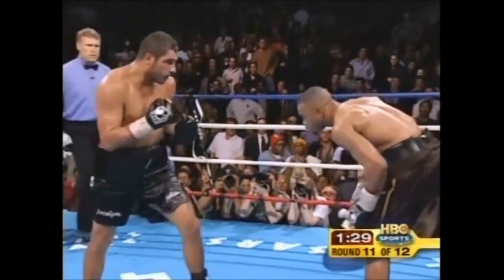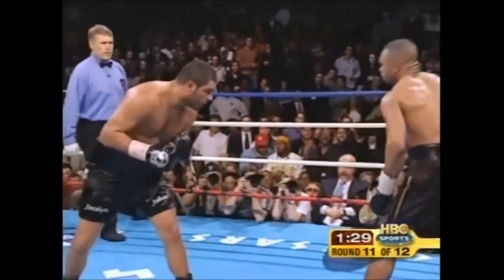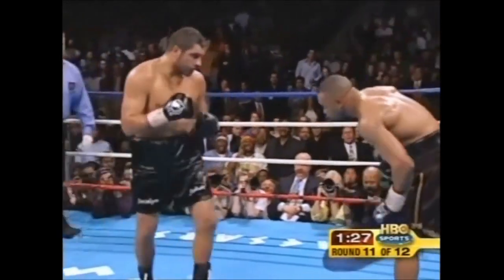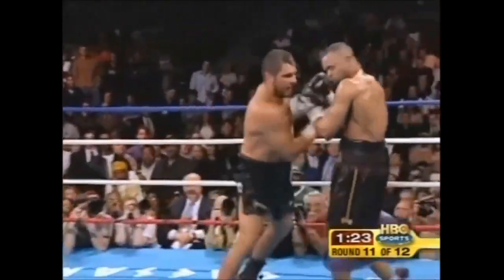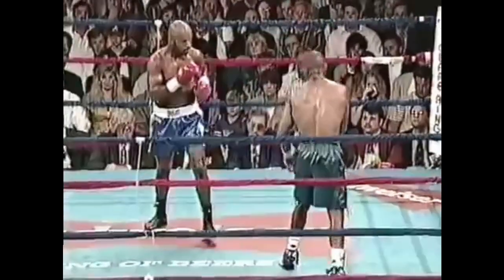By leaning in first without punching, people get used to the motion. That way, when he does decide to skip in and punch, their guards don't react. Other boxers lean, but nobody — not even the ones he reminds people of — leans as far or as smooth as Roy Jones.